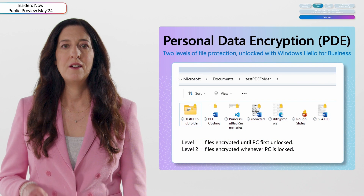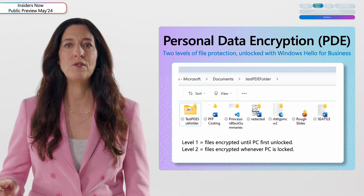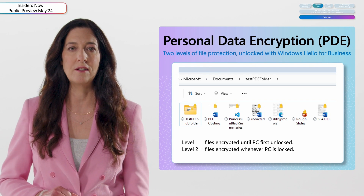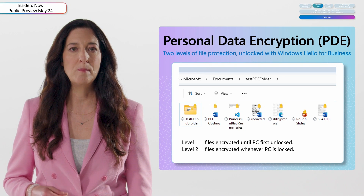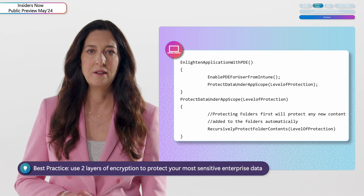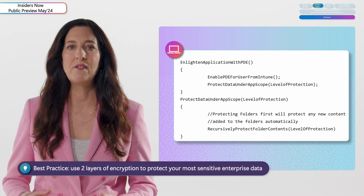Number four is Personal Data Encryption, or PDE. This enhances security by encrypting data and only decrypting it when the user unlocks their PC using Windows Hello for Business. PDE enables two levels of data protection: level one, where data remains encrypted until the PC is first unlocked, and level two, where files are encrypted whenever the PC is locked. PDE complements BitLocker's volume-level protection and provides dual-layer encryption for personal or app data when paired with BitLocker. Developers can leverage the PDE API to protect their app content, enabling IT admins to manage protection using their mobile device management solution.